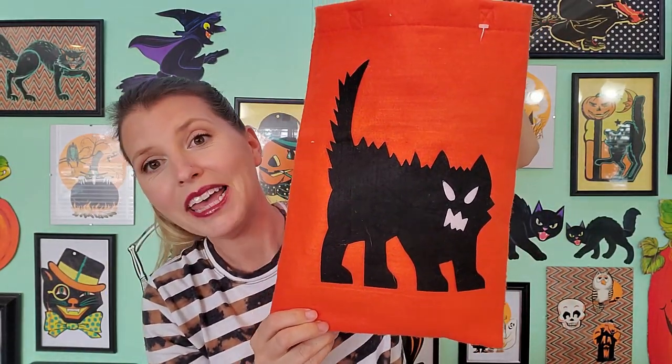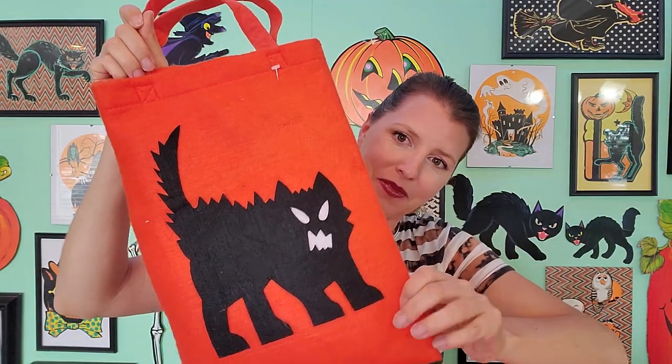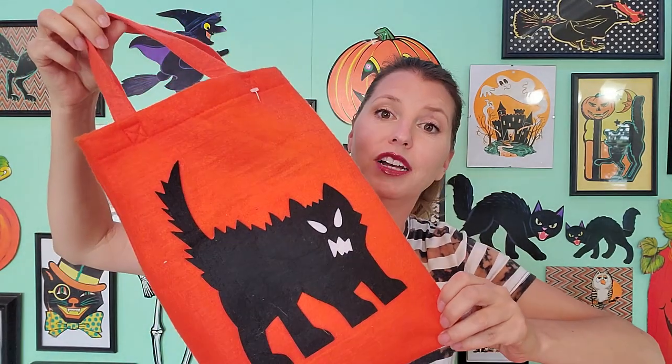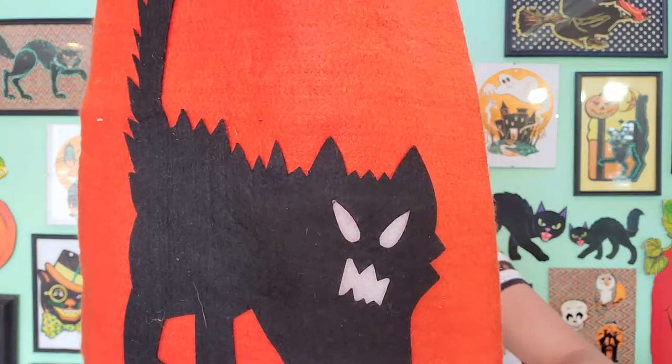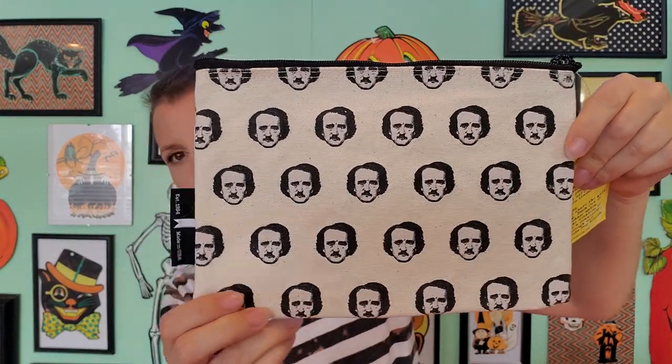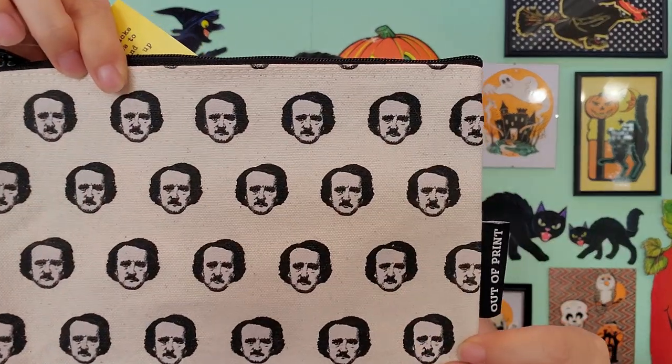I got this cat trick-or-treat bag. He was just so adorable, I had to snag him too. It's just made out of felt — this is like a project you could do at home. Just get three colors of felt and make that. Make some for your friends, make some for your kids, go trick or treating. Any of you guys Edgar Allan Poe fans? I found this — it's from a company called Out of Print. They have a bunch of book merchandise, book titles and that kind of thing. I found this brand new.